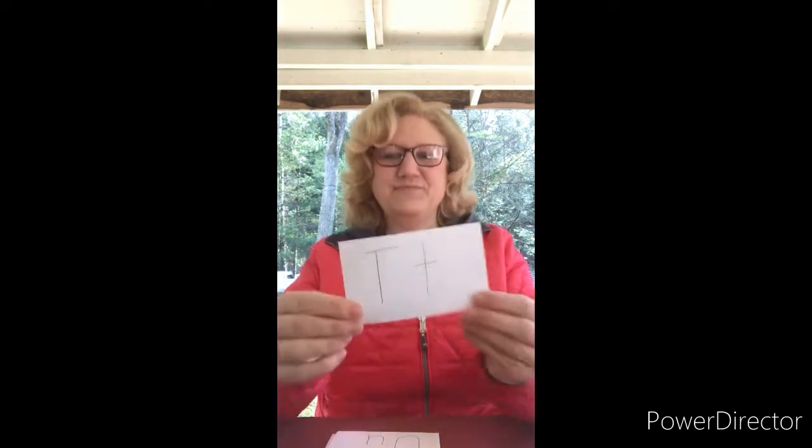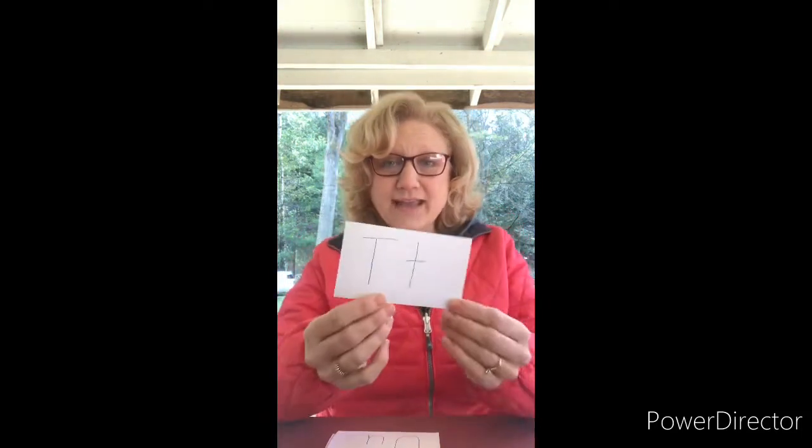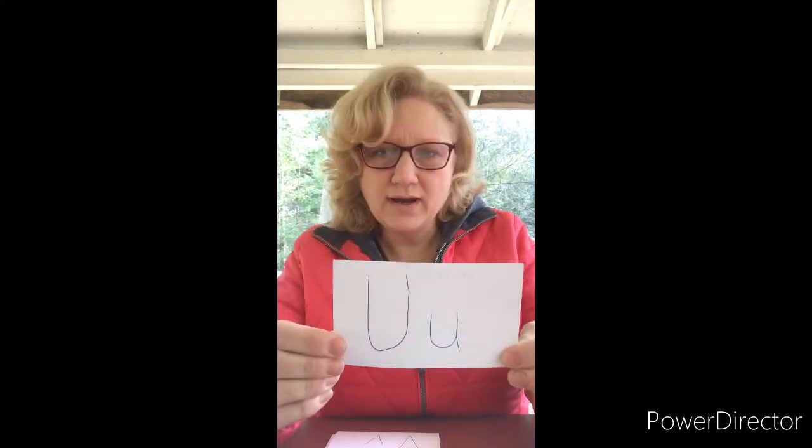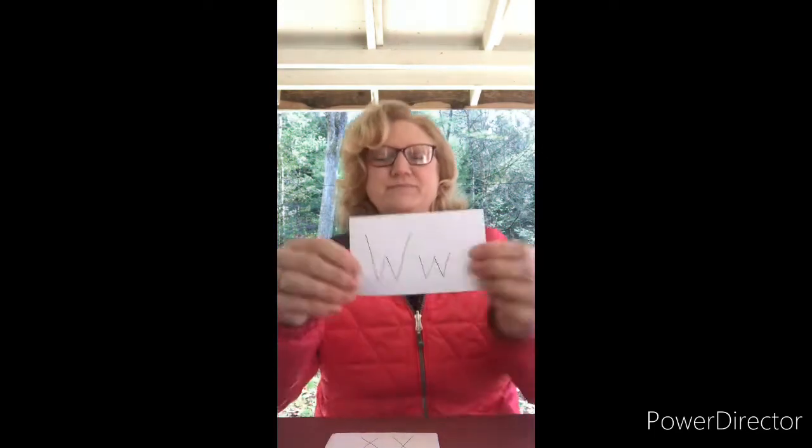S. Sophia starts with S. Hi Sophia! T. T is for Tiger! U. Umbrella! V. V is for Valentine. W. W for watermelon.